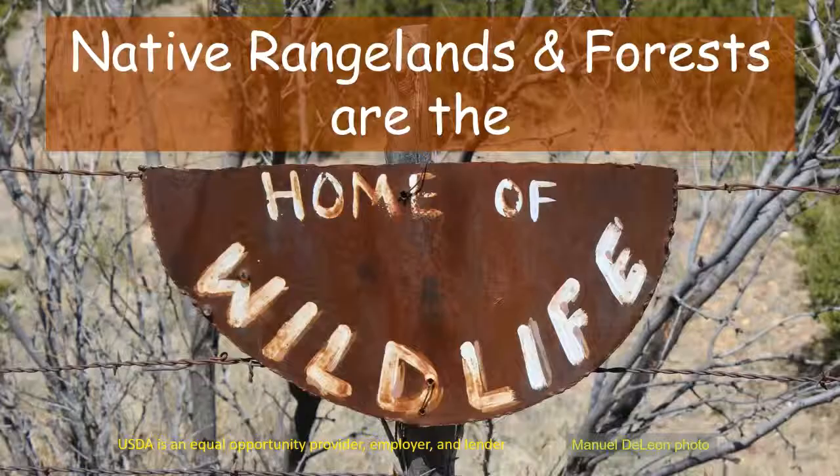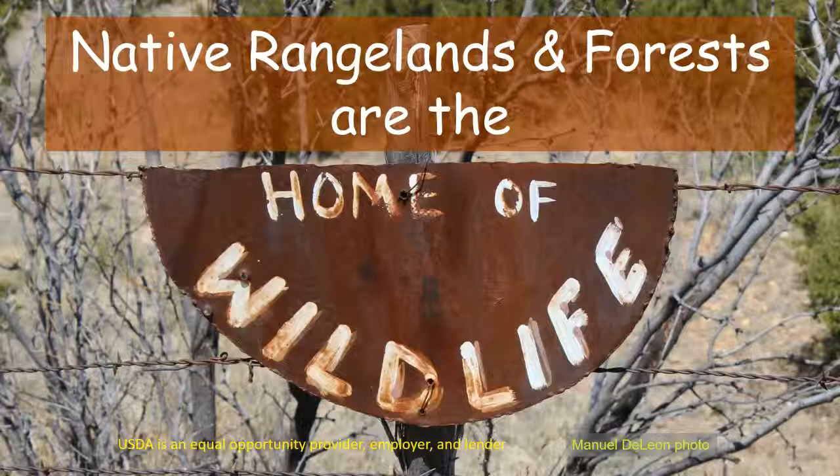I'll end with this photo from the Panhandle — the sign just says 'Home of Wildlife.' Native rangelands and forests truly are the home of wildlife. Mark your calendar for the Texas Wildlife Association 34th Annual Convention, coming up July 11th through 14th, 2019 in San Antonio.